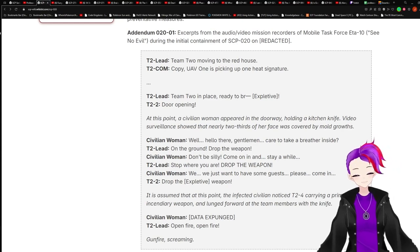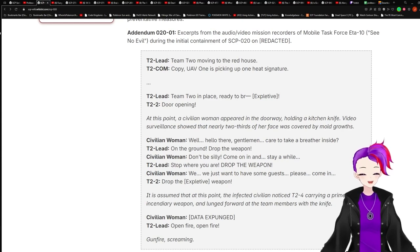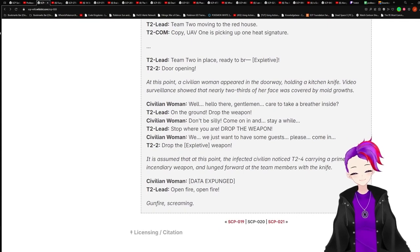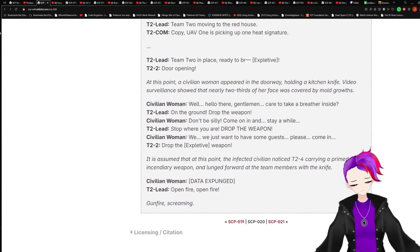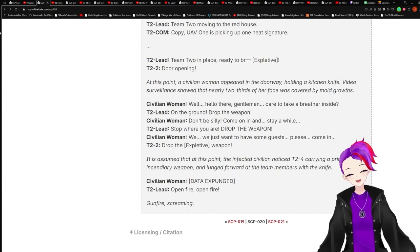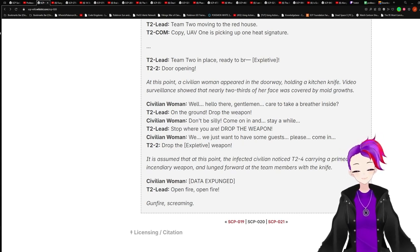Agent: 'Stop where you are. Drop the weapon.' Civilian woman: 'We just want to have some fun. Please, come in.' Agent: 'Drop the weapon!' At this point, the infected civilian noticed T2-4 carrying a prime incendiary weapon and lunged forward at the team members with the knife. Civilian woman: [data expunged].